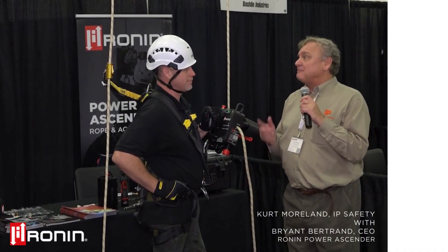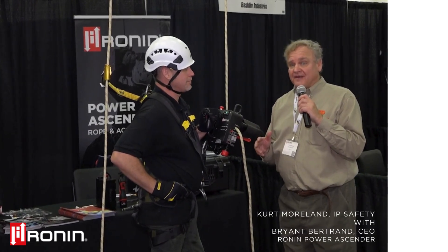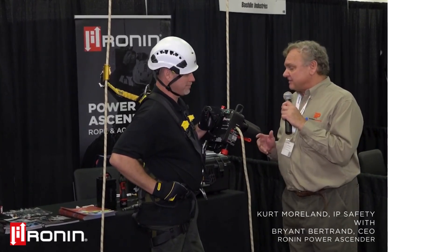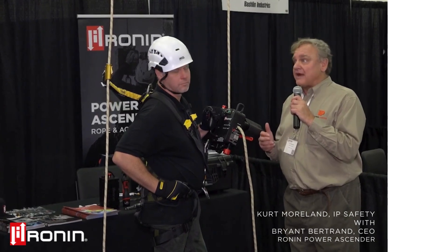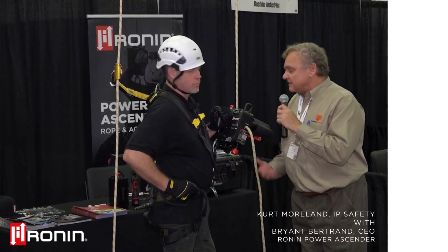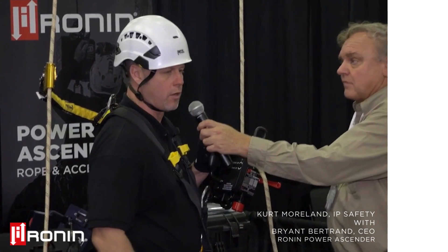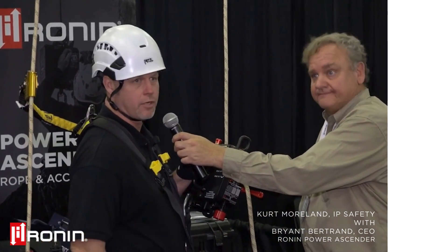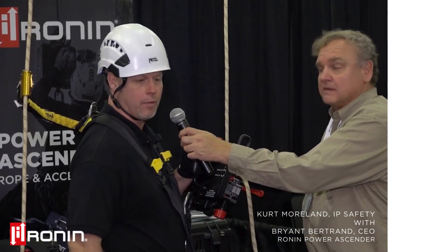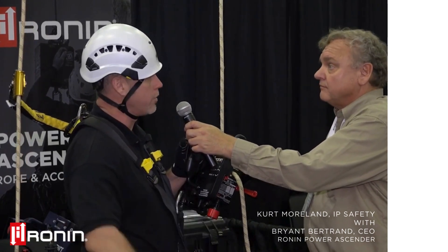We're in San Diego and I'm with Bryant from Ronan. Bryant is going to show us how his product works by scaling up this rope. This is the Ronan Titan Lift — their newest, smallest, lightest ascender. The name of the game is fatigue reduction, injury prevention, and career longevity of the climbers.